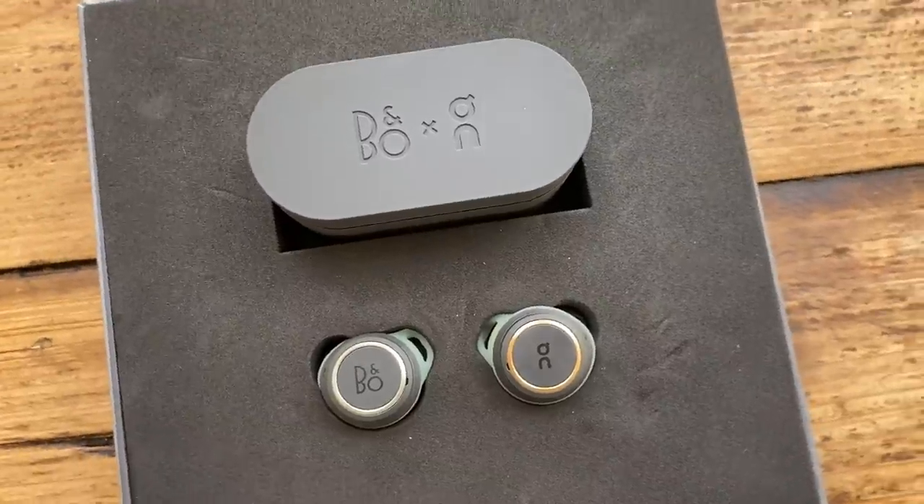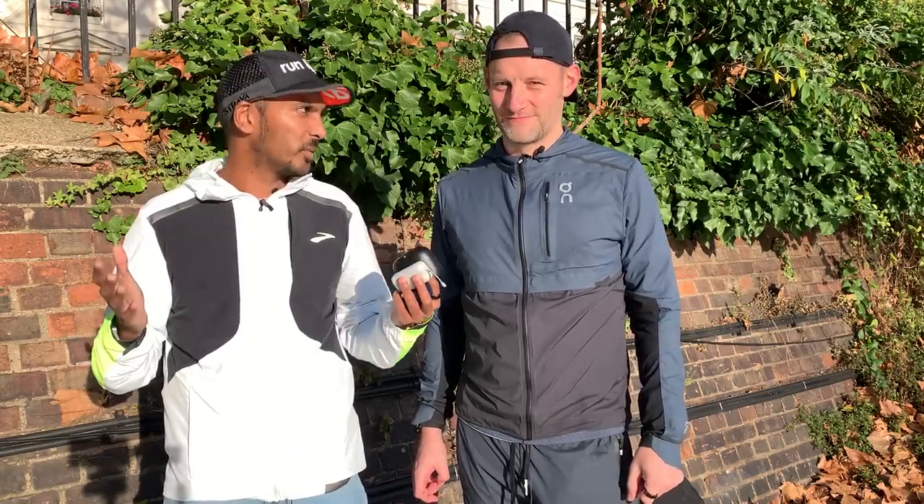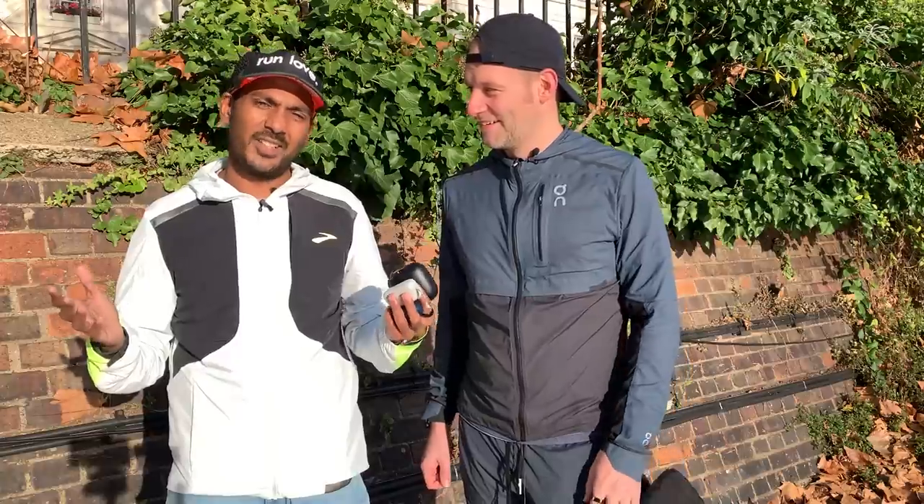One headphone we haven't tested yet but are excited about as a potential contender is the Beats Fit Pro. The Powerbeats Pro has the great ear-hook fit, and the AirPods Pro has excellent sound but less secure sports fit. The Beats Fit Pro should sit in between — essentially AirPods Pro with an in-ear wing tip, so active noise cancellation, really good sound, and a secure sports fit. Not out in the UK until early next year but definitely one to watch. Broadly, if you buy running headphones starting with 'J' — Jabra, Jaybird, JBL — you're going to be happy. Those are our top running headphone picks. Let us know your questions in the comments, like and subscribe, and we'll see you for the next Run Testers video.